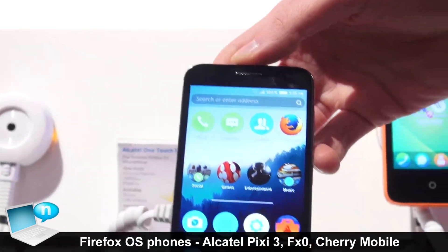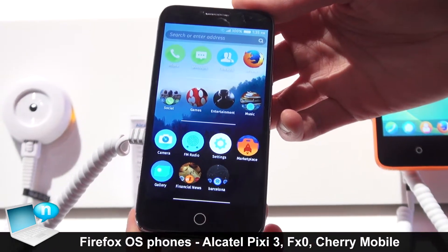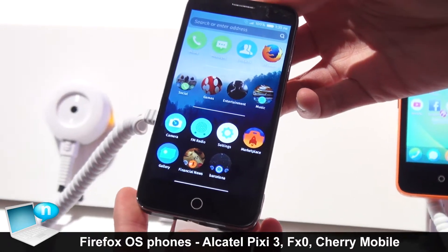And here we have the Alcatel OneTouch Fire E, which is available in Europe. It's a mid-range device.